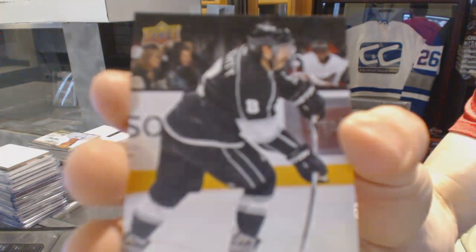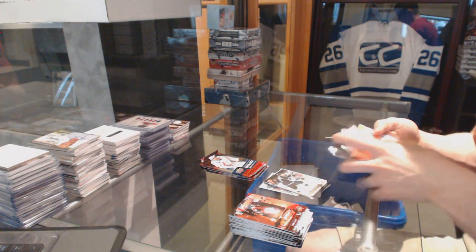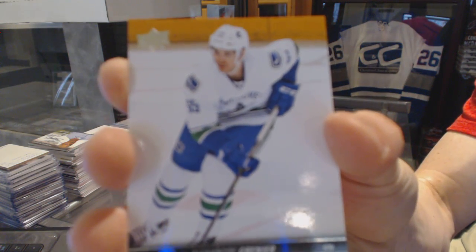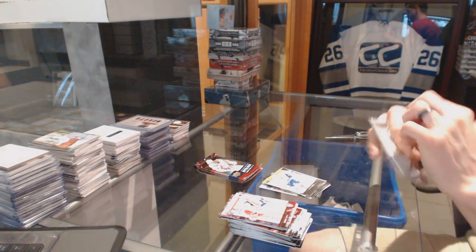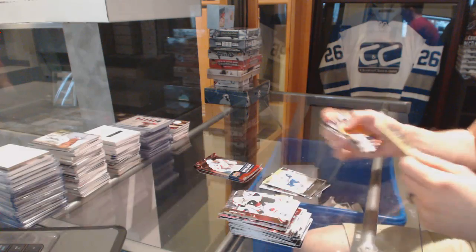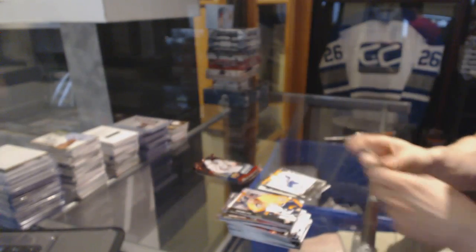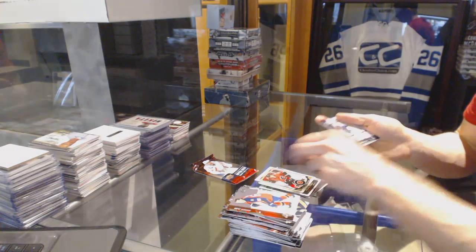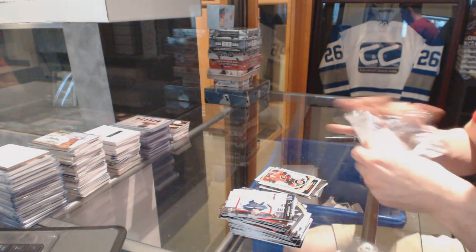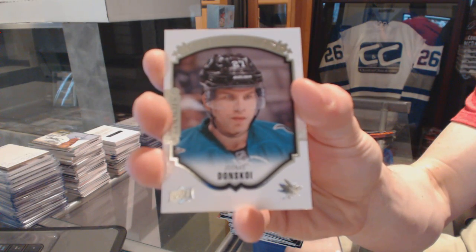Canvas for the LA Kings: Drew Doughty. Young Guns for the Vancouver Canucks: Alex Grenier. OPG retro rookie for the Winnipeg Jets: Nikolai Ehlers. OPG update for the Flames: Dougie Hamilton. And a Portraits for the San Jose Sharks: Jonas Donskoy.